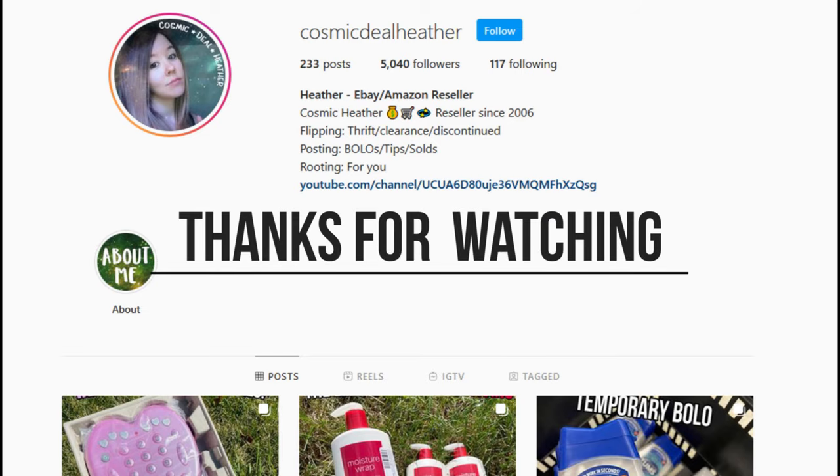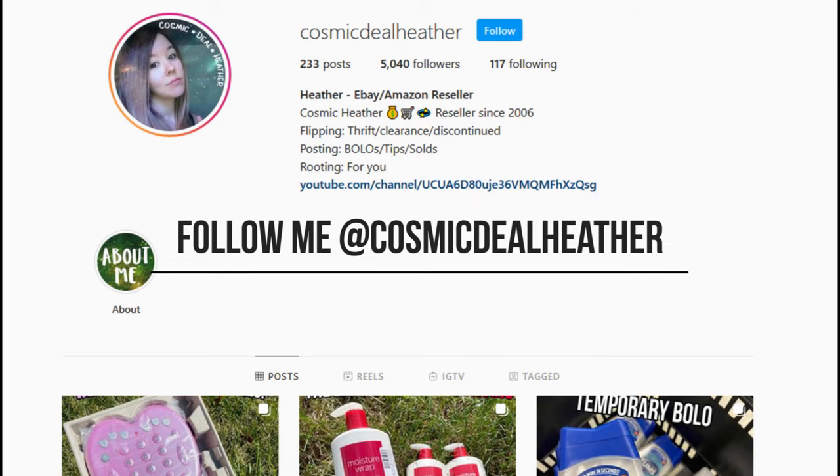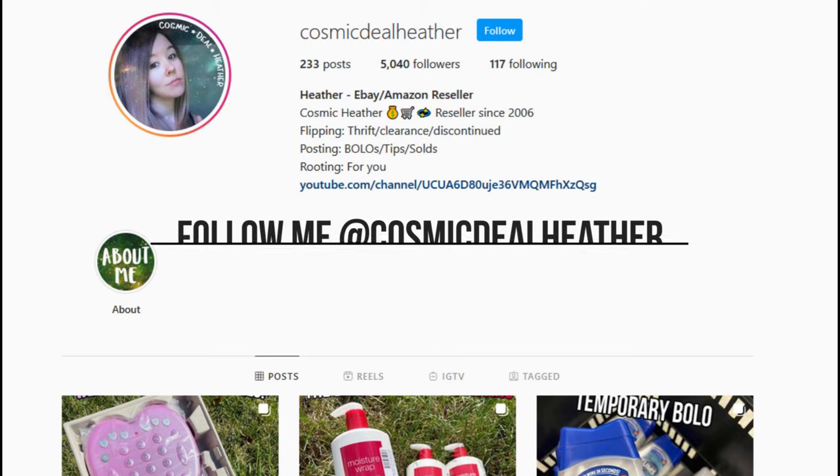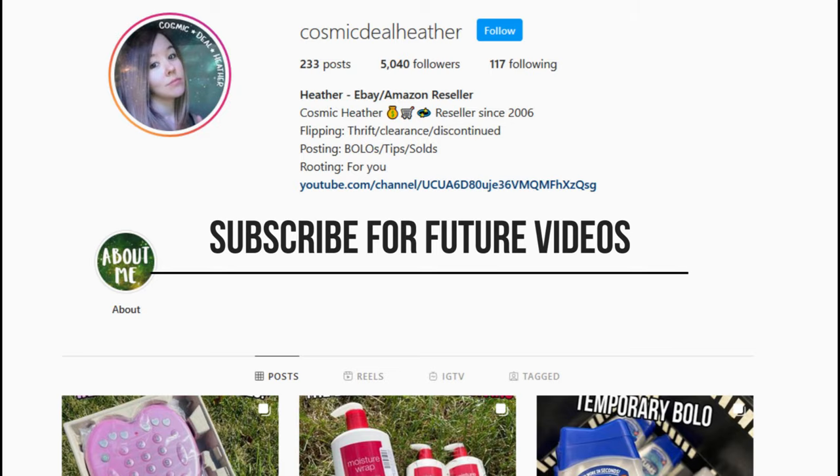Thank you so much for watching, I really appreciate it. If you made it this far, be sure to like this video or subscribe to my channel. I hope this video helped demystify doll bags for you and you give them a try sometime, but as always I hope you get out there, have fun, and find something good.